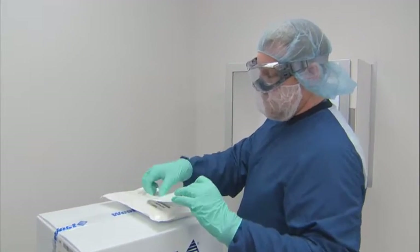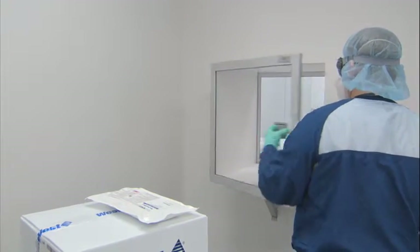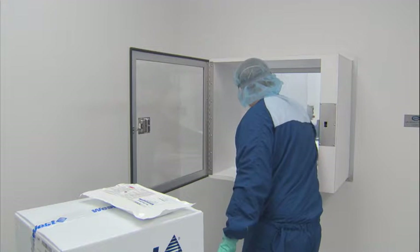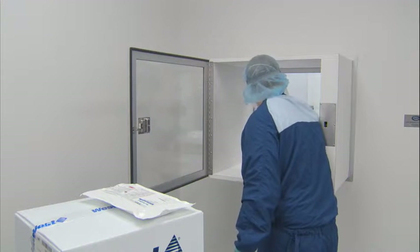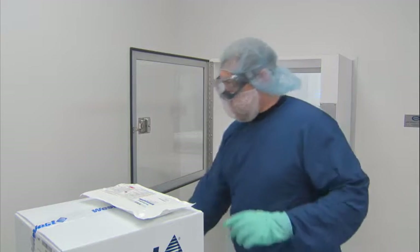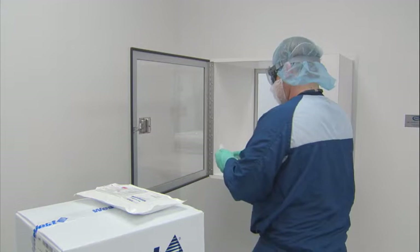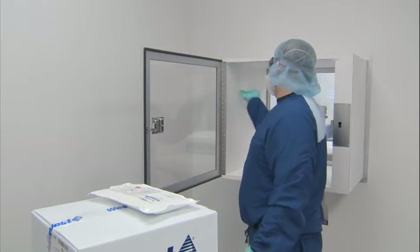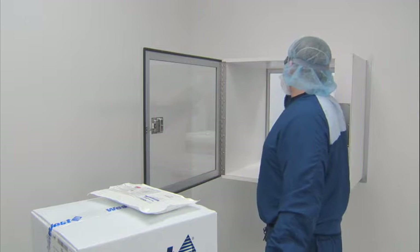Each facility is designed differently and each customer will have different approved processes. This guidance uses Grade D through Grade A classifications. Additionally, as a result of using non-fibrous packaging materials, the plastic carton is permitted to be transferred to the Grade D area. Most facilities follow a best practice of wiping and cleaning the surfaces of tables, carts, and pass-through areas or material airlocks prior to use. This video depicts a pass-through from a controlled unclassified space to a Grade D environment being wiped with an approved sanitizer.